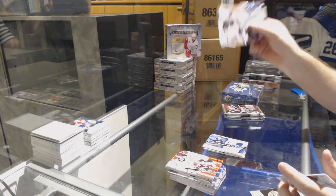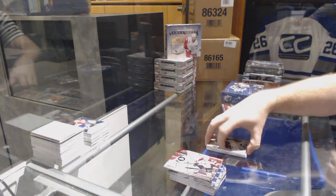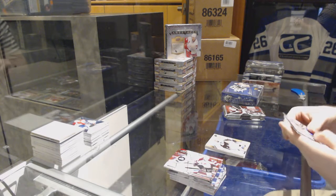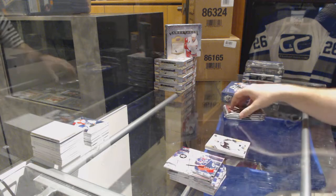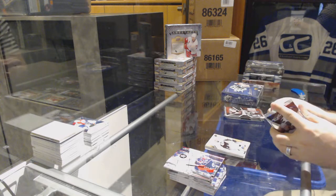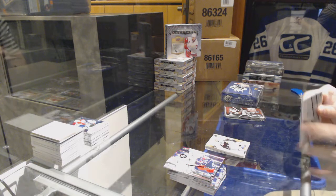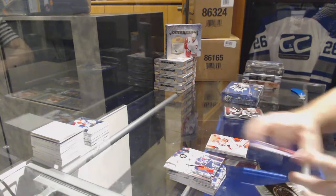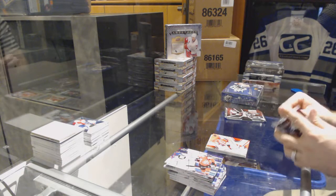SBX Excitement, numbered 2/999, for the Pittsburgh Penguins — Evgeny Malkin. SBX Excitement for the Carolina Hurricanes, numbered 2/999 — Eric Stahl.